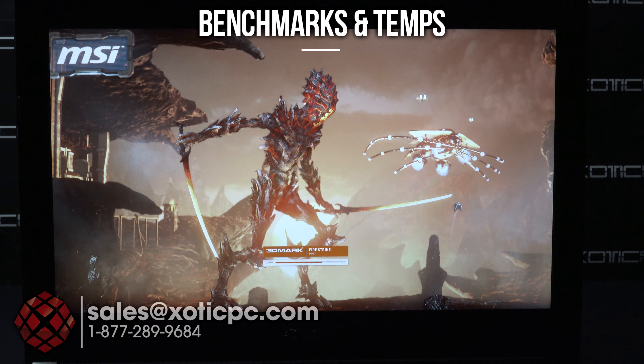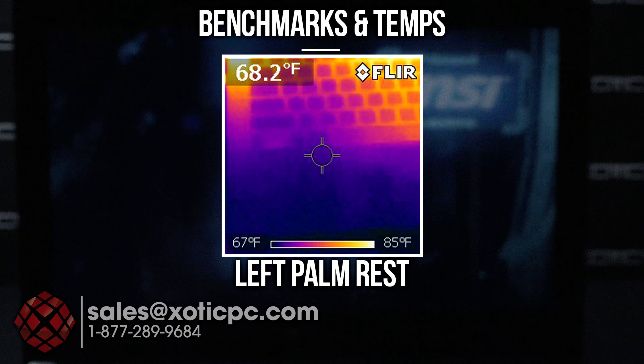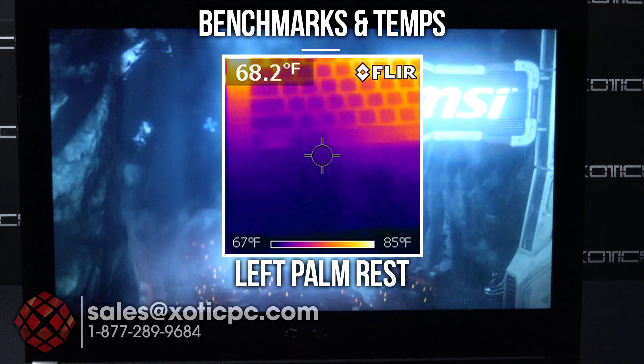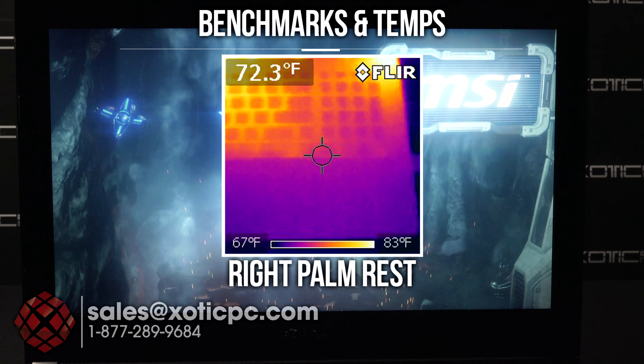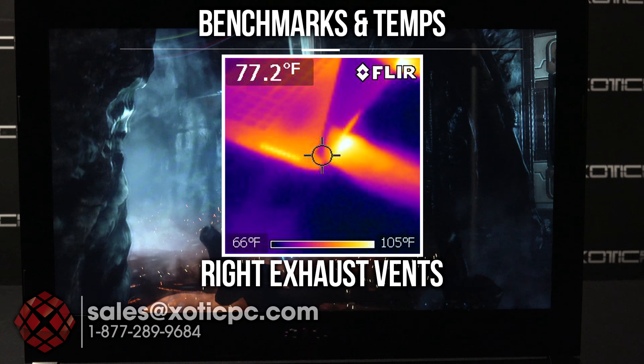We're going to start running our benchmarks, starting off with 3DMark Fire Strike. We have Hardware Monitor and MSI Afterburner running in the background so we can take a look at the temperatures after it's done. We'll also overlay our thermal pictures like usual so you can see where the heat is being generated, and go over those temperatures and the performance under these different benchmarks.